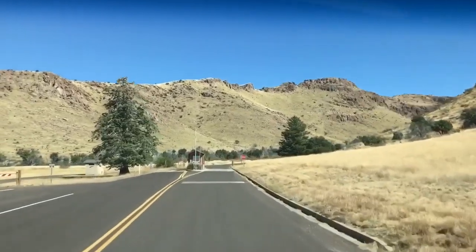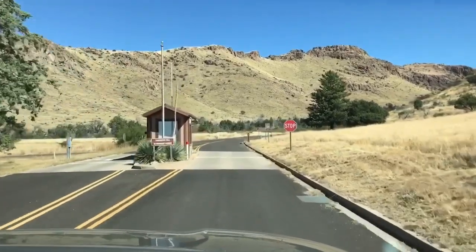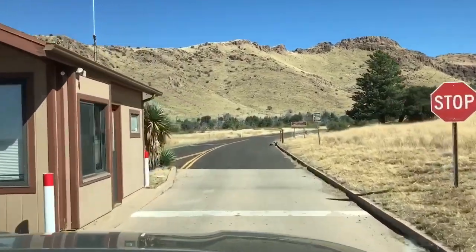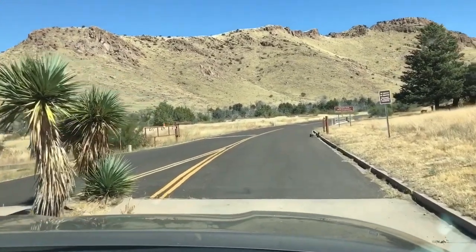What are we going to stop here for? Campground full. Do an overnight break here? No. Okay, anybody's in there.